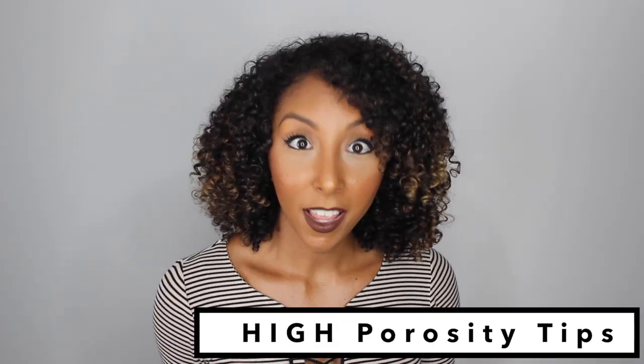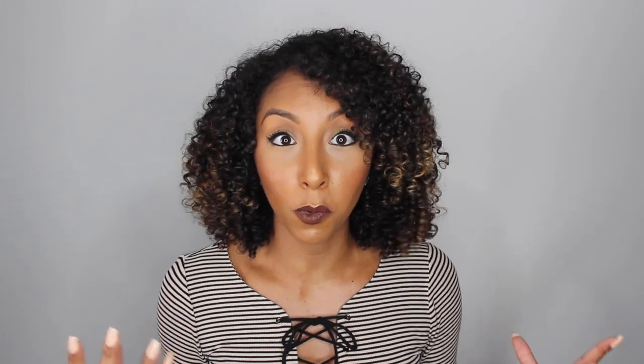If you have high porosity hair, keep your hair soaking wet when applying product, because it's going to suck it up in a couple of seconds anyway. It's also good to layer your products. I usually say one product works on its own, but I get comments from people saying one product isn't enough — and maybe that's because you have high porosity hair. So you'll probably want to use a leave-in conditioner, a cream, and a butter. All three together will really give your hair the moisture it needs, but if that's too much, narrow it down to two and experiment.